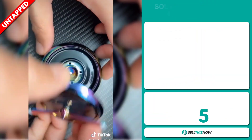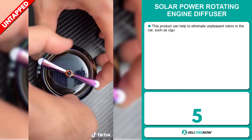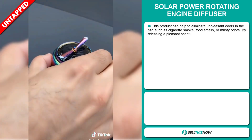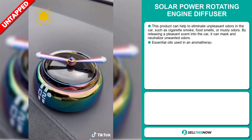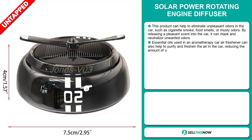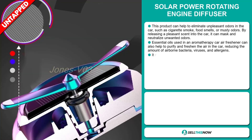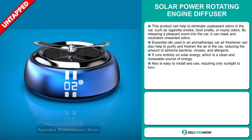The Solar Power Rotating Engine Diffuser. This product can help to eliminate unpleasant odors in the car, such as cigarette smoke, food smells, or musty odors. By releasing a pleasant scent into the car, it can mask and neutralize unwanted odors. Essential oils used in the aromatherapy car air freshener can also help to purify and freshen the air in the car, reducing the amount of airborne bacteria, viruses, and allergens.